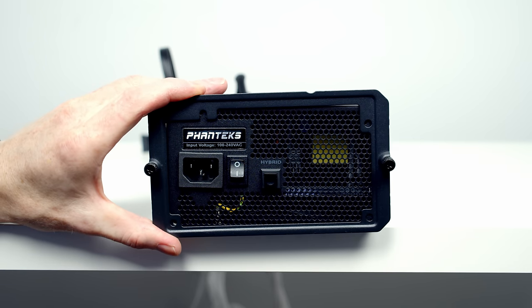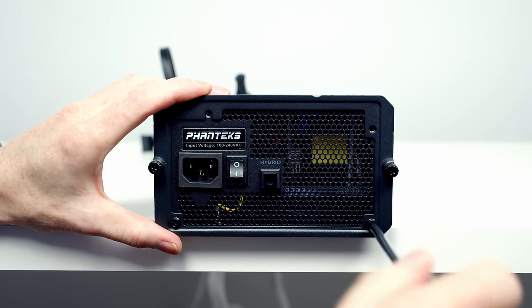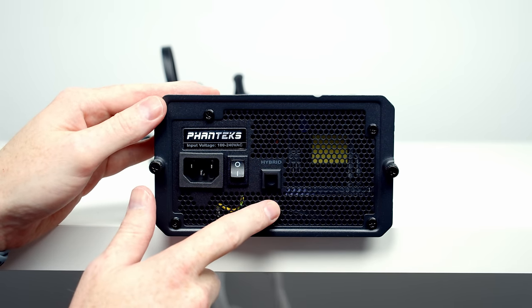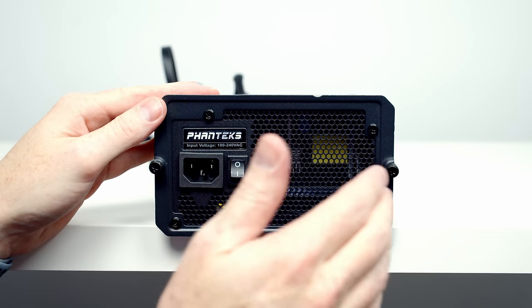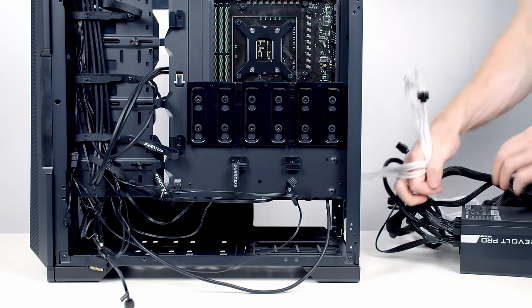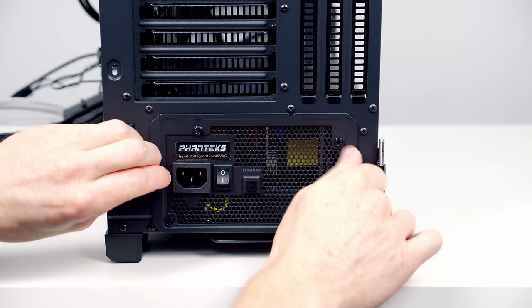Attach the case's PSU bracket to the back of the power supply using the thick screws identified in the manual. Before installing, press the hybrid button on the back of the PSU — this stops the fan spinning under low load, reducing noise. Install the PSU with the intake fan facing down so it draws fresh air from outside the case through the bottom dust filter. Slide it in, secure with thumbscrews.